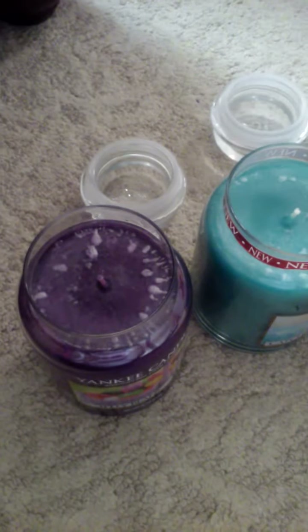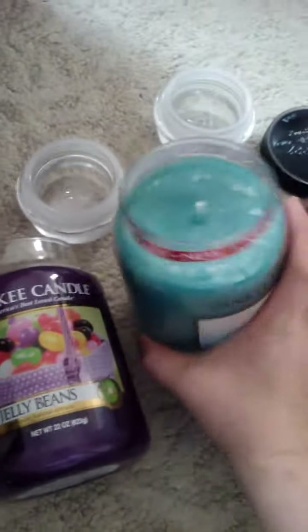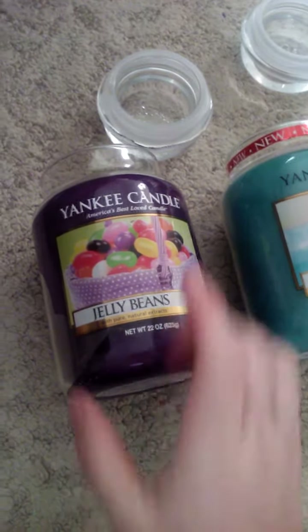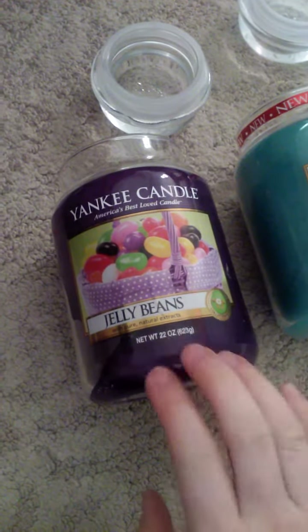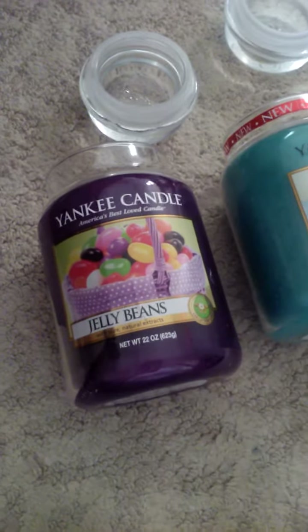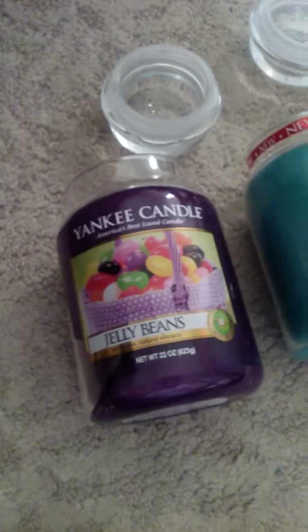I thought I would share my Yankee Candle haul I've gotten over the past several weeks, and one other candle. The first one is Jelly Beans and it smells fruity, grapey type of smell. I really like this one. I thought it'd be good to burn during Easter, but I didn't get to burn it because I have other candles I'm trying to use up.